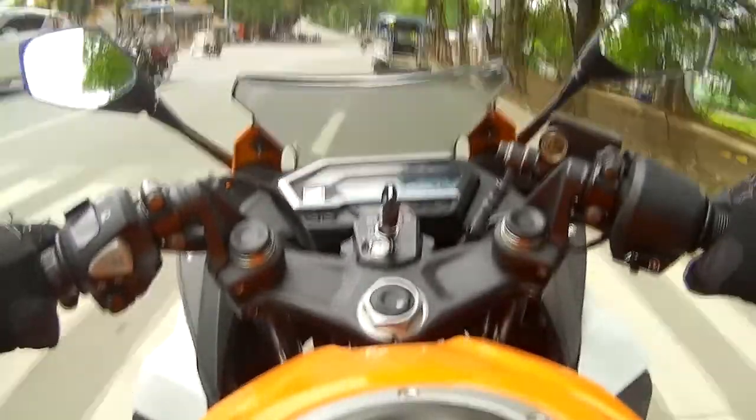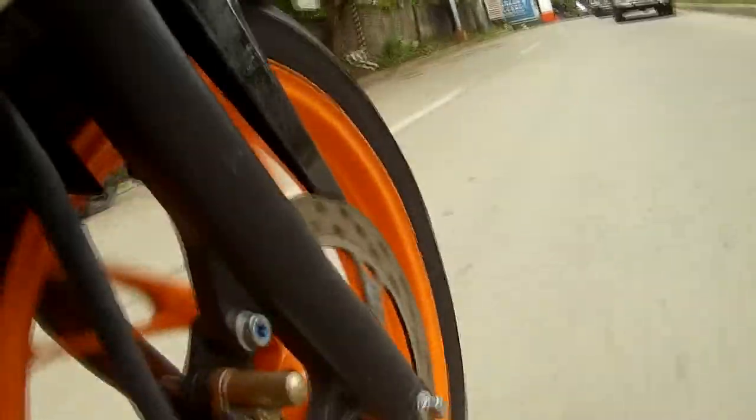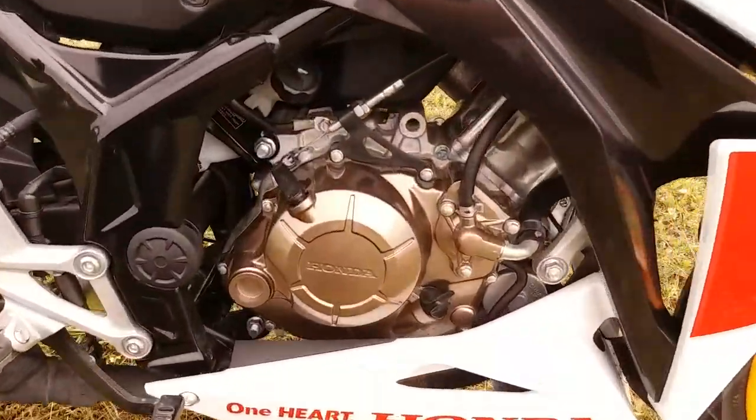If it does well for your weekend rides, of course it will be very good for your daily commute — going through traffic, going through your work or wherever you go daily. Saktong-saktong yung bike na to.